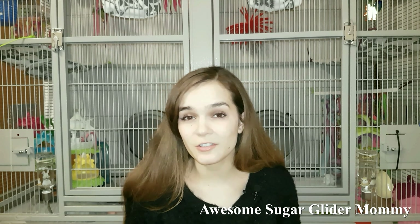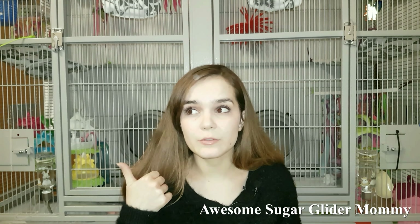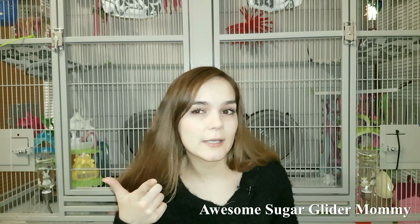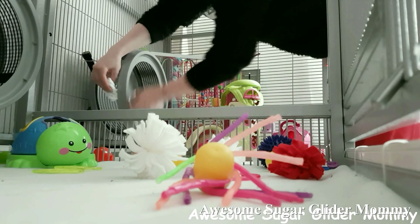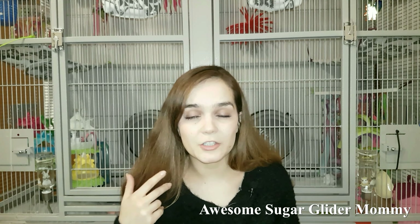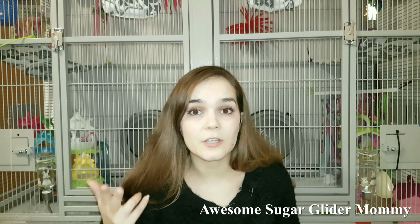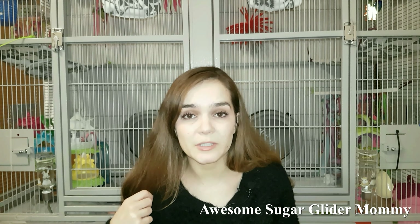A couple things you might want to do daily — or at least I suggest you do daily — something like cleaning the glider kitchen, and also maybe cleaning their wheels daily because they do tend to pee and poop in them all night long.